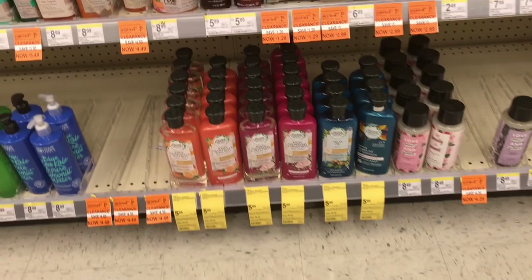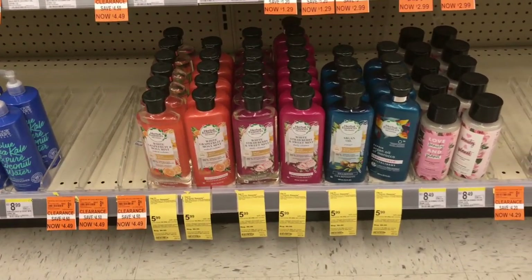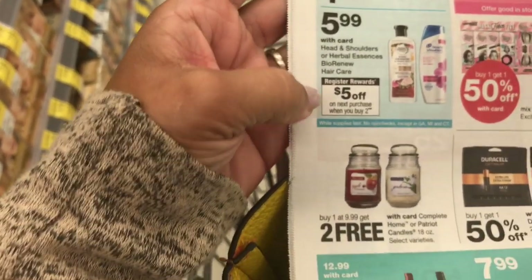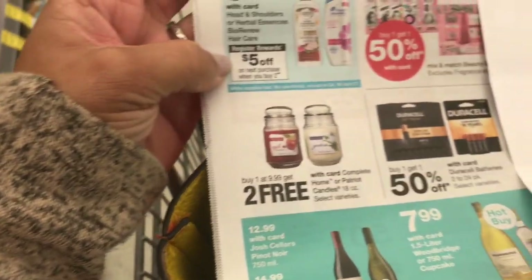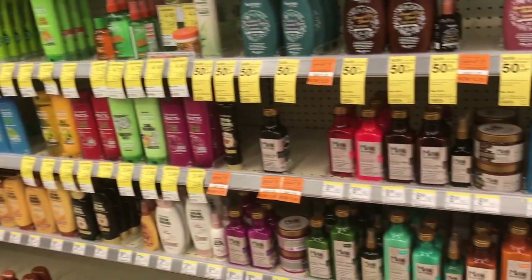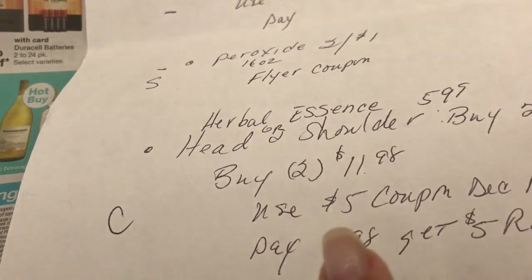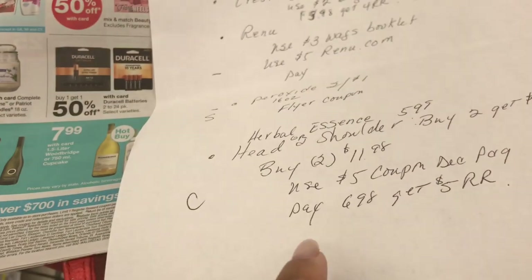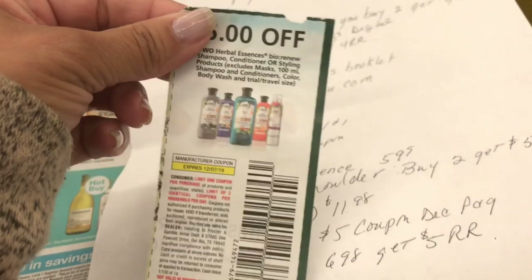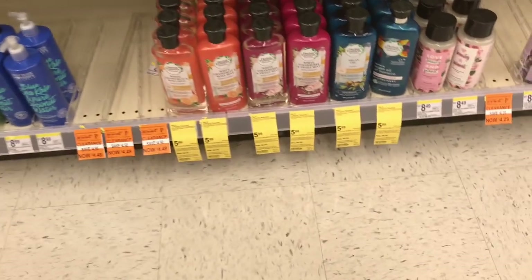The Herbal Essences is on sale this week. Let me show you the circular — it's $5.99 and when you buy two you get five dollars in register reward. It's either Herbal Essences or Head & Shoulders, but my store doesn't have Head & Shoulders. So you buy two for $11.98, use a five-dollar coupon from the December P&G insert, pay $6.98, and get back five dollars in register reward — making that $1.98 total, or 99 cents each.